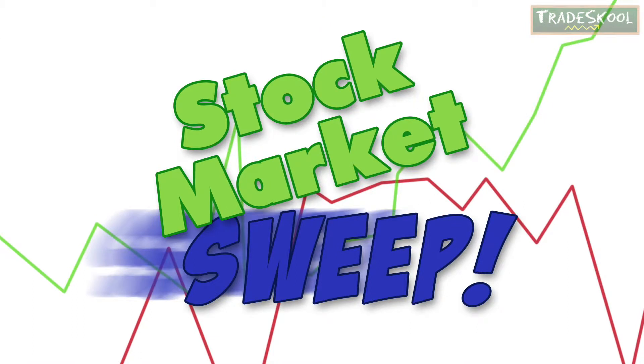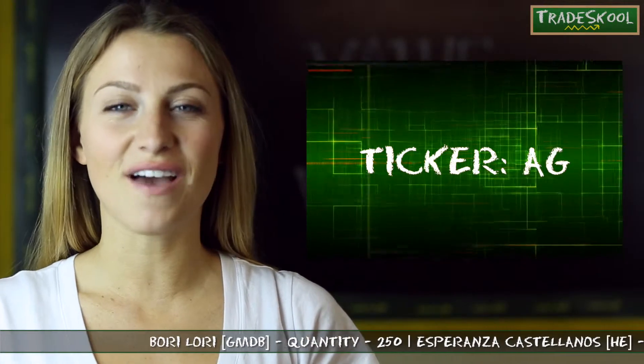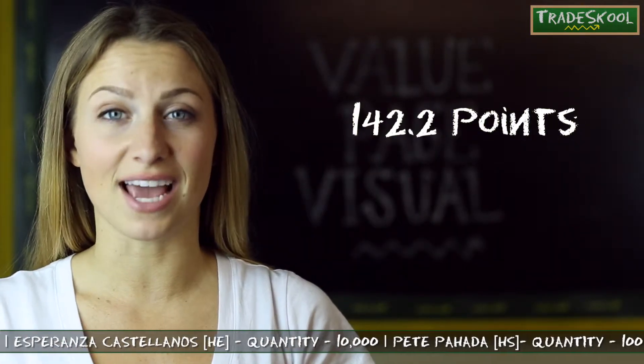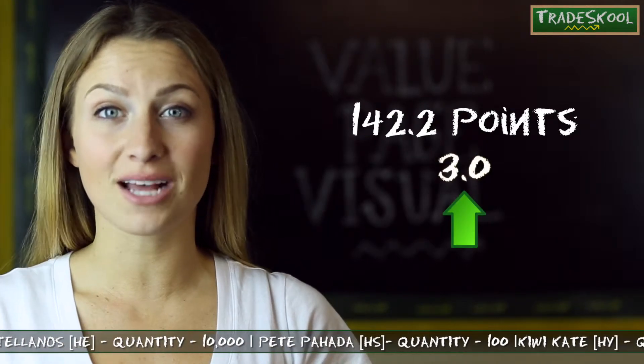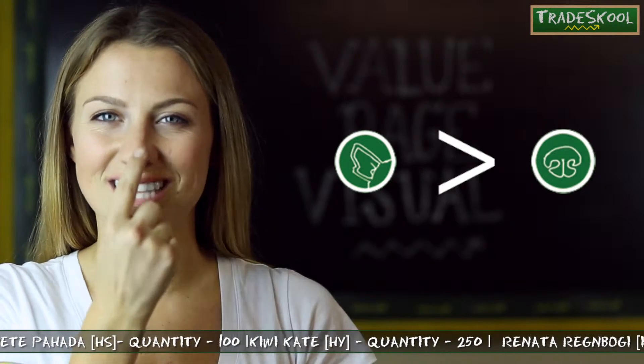You know what that sound means — that's right, Floyd, it's time for the Stock Market Sweep! Using the ticker AG, you can pull up the day's value on our value page. According to the line graph, I can see that he has 142.2 points today. That's three points up from yesterday. His game symbol is Sound 3, and that beats all sent cards.